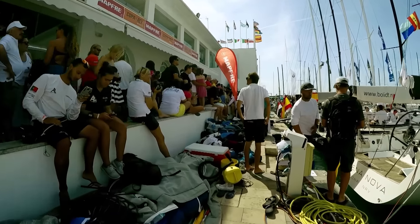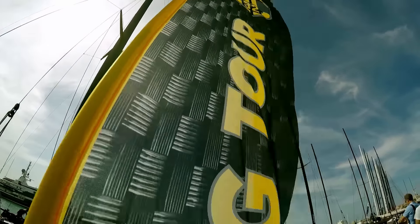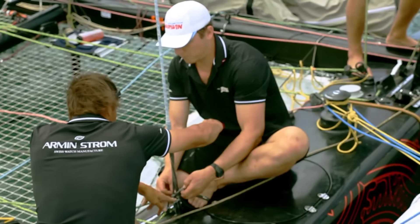Welcome back to Palma de Mallorca, where we're following the GC32 racing tour on their third event of the season, this one at the Copa del Rey.